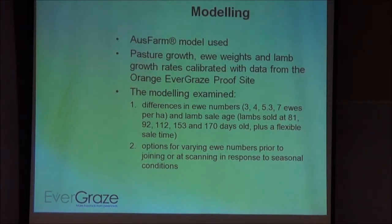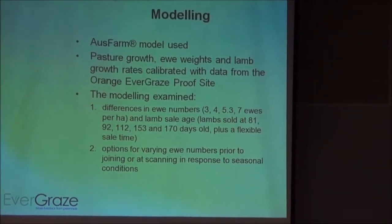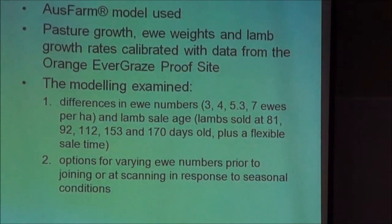We used the Ausfarm model to do this because it gave us more flexibility in the grazing management options. What you need to know is that we calibrated this model to the pasture growth, ewe weights, and lamb growth rates we achieved in the experiment, so it should reasonably represent those characteristics. We looked at one option where we varied ewe numbers from 3, 4, 5.3, and 7 ewes per hectare, with a number of lamb sale ages.